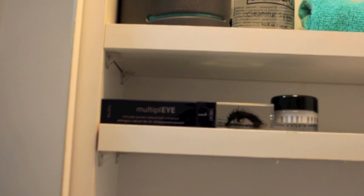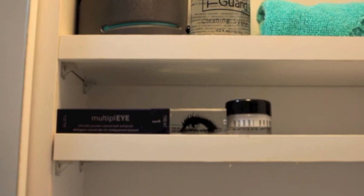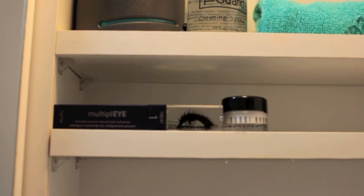I have my Bobbi Brown Hydrating Eye Cream which is amazing — I love that stuff. And then I have my Multiply Eye Serum from Tarte, which is supposed to make your lashes grow and be thicker and healthier. I'm going to do a review on that — I still haven't fully decided if I like it yet. It works, but there are some pros and cons, so I'll probably do a video if you want me to.